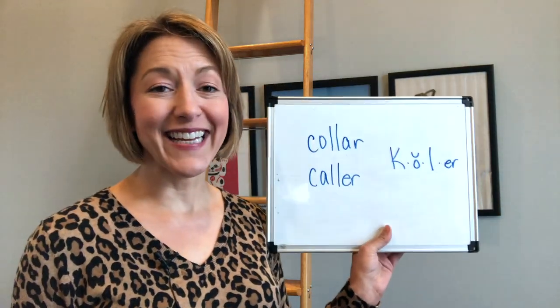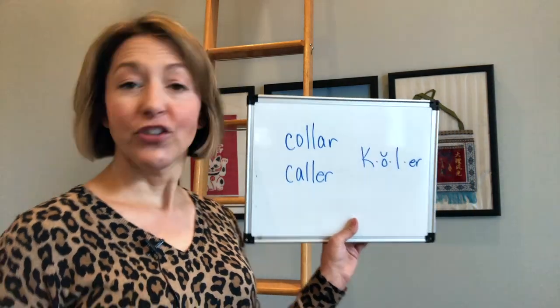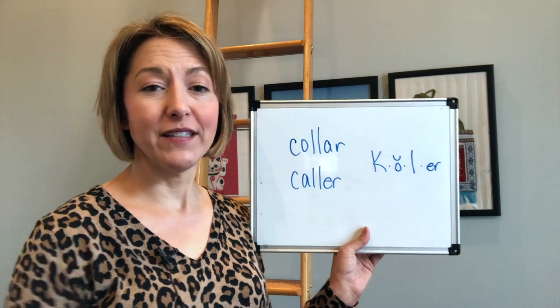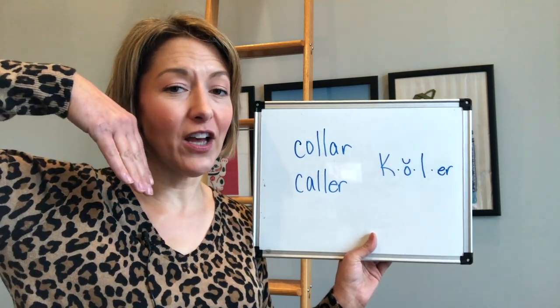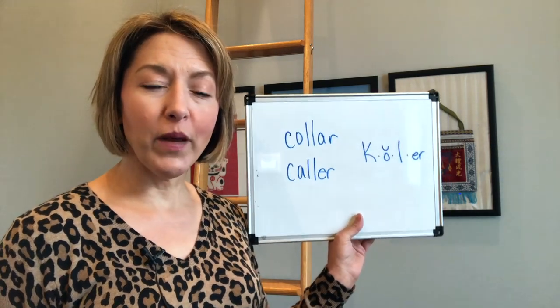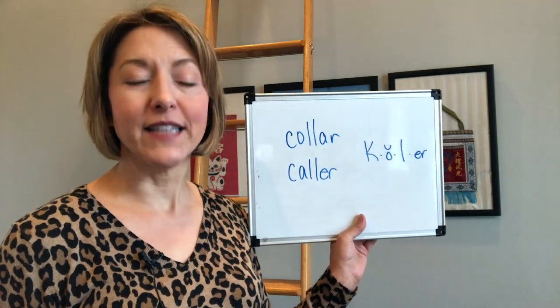Both of these words are pronounced exactly the same. To say these words correctly we're going to start with the K sound. To do this, tip of your tongue is down, back of your tongue is pulled up, air puffs out. For that vowel we're going to move to the open short 'ah' sound.